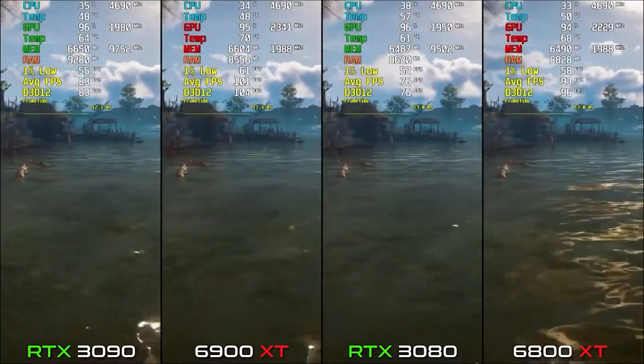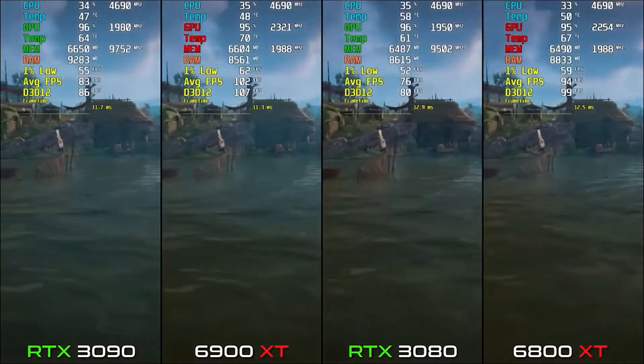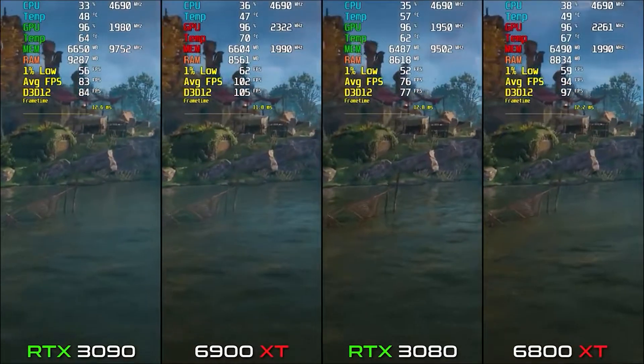You can say that AMD has done a very brilliant job in making these graphics cards for this game. So this was the first game.